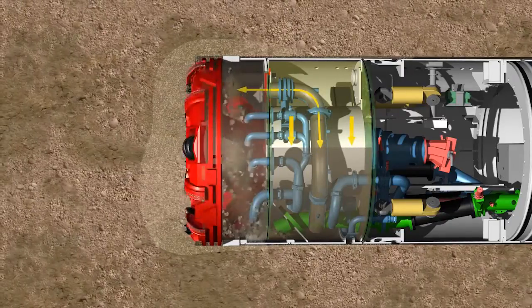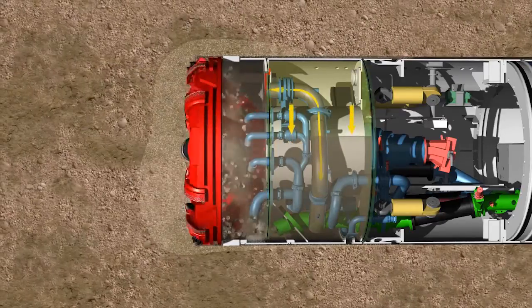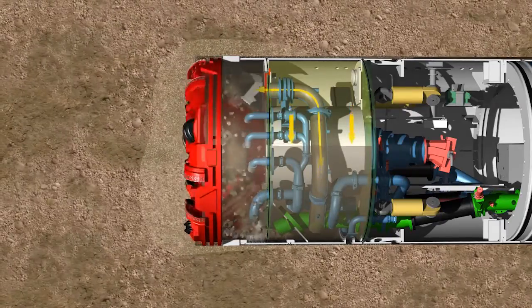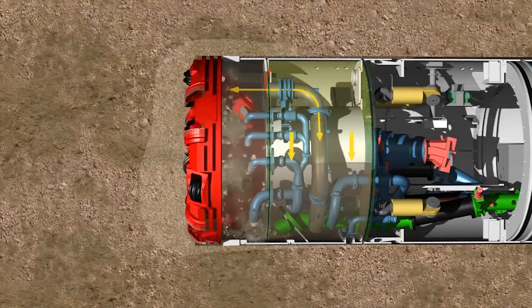The slight overpressure in the pressure chamber set as a default on the compressed air control system ensures that the bentonite can penetrate into the tunnel face and forms a filter cake. This supports the tunnel face and ensures safe tunneling without settlement or heave.